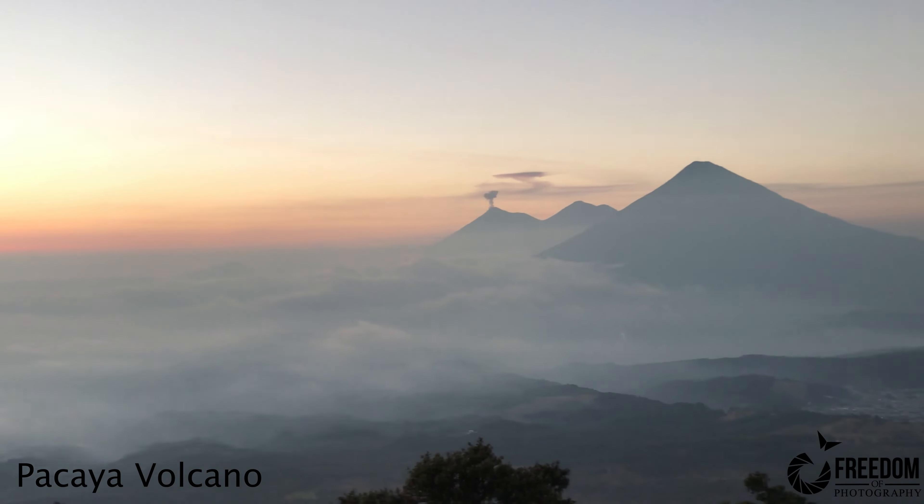The first volcano I decided to hike and photograph was Pacaya. It's one of the shorter hikes — about an hour to the top, and about an hour and a half outside of Antigua, which is probably going to be your base. You can climb with a guide, do it alone, or use horses if you don't want to carry gear. I did it in about 50 minutes since I was trying to get set up before the sunset.